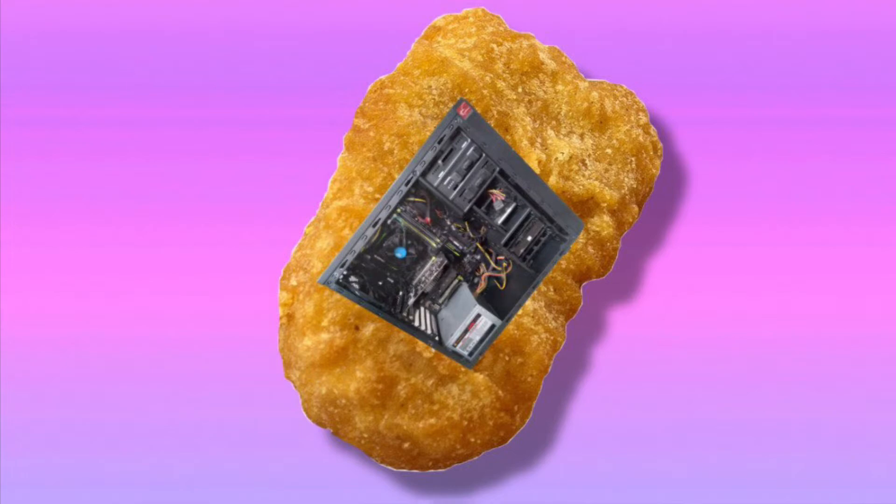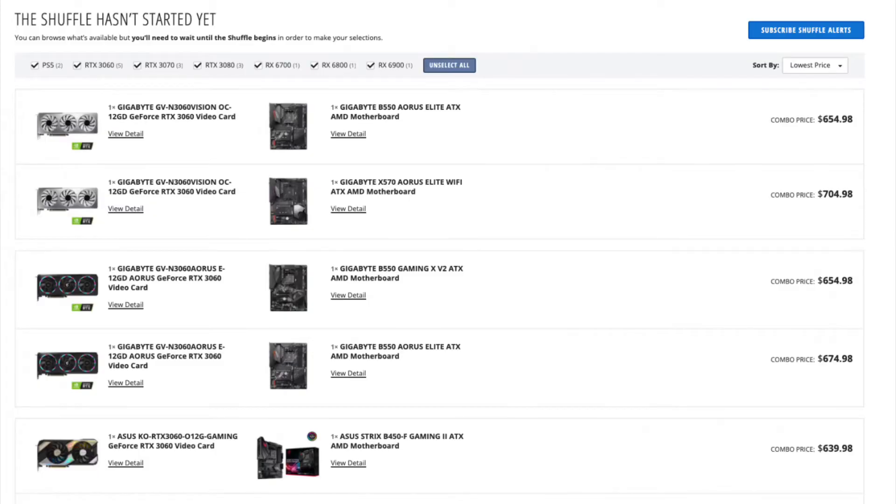The first way is just testing your luck in the Newegg Shuffle. Now, this is one of the worst ones, as the GPUs usually aren't at MSRP, and you may have to buy another part with it. But if you are desperate, it would be fine.